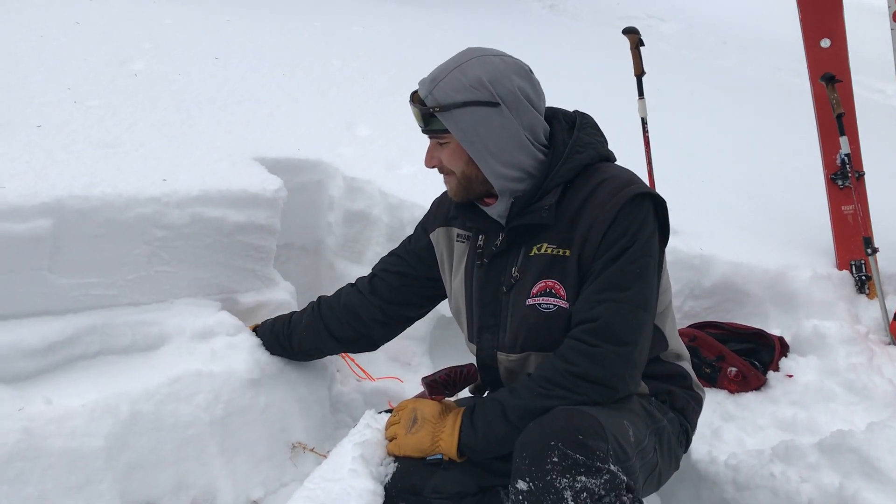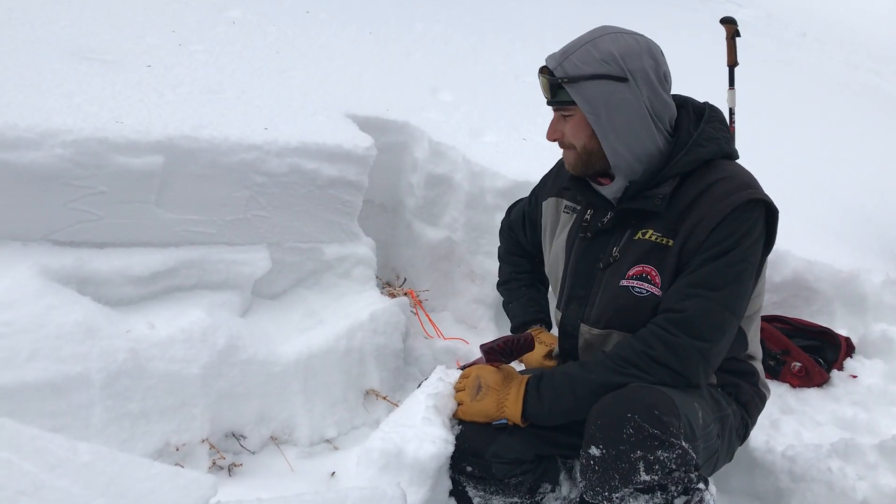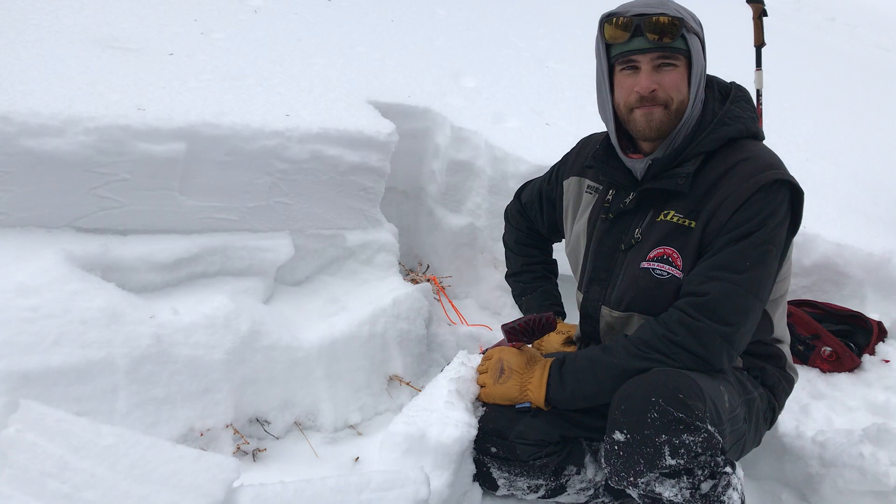Everybody should know they can go to utahavalanchecenter.org and click on Western Uintas for your latest avalanche advisory. Those are issued daily by 7 a.m. — usually earlier.